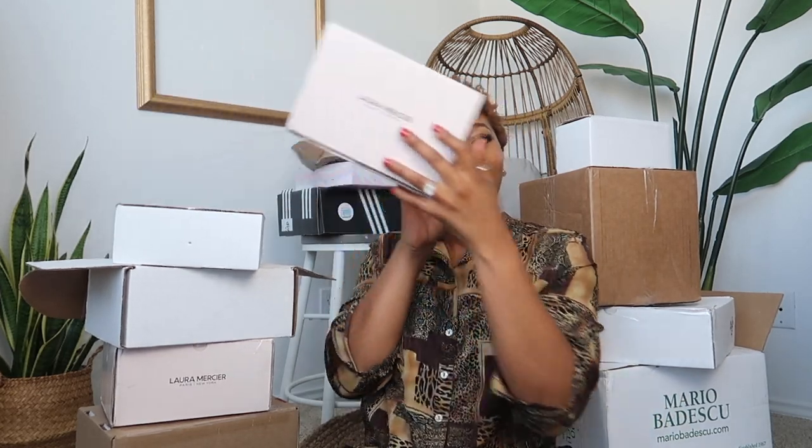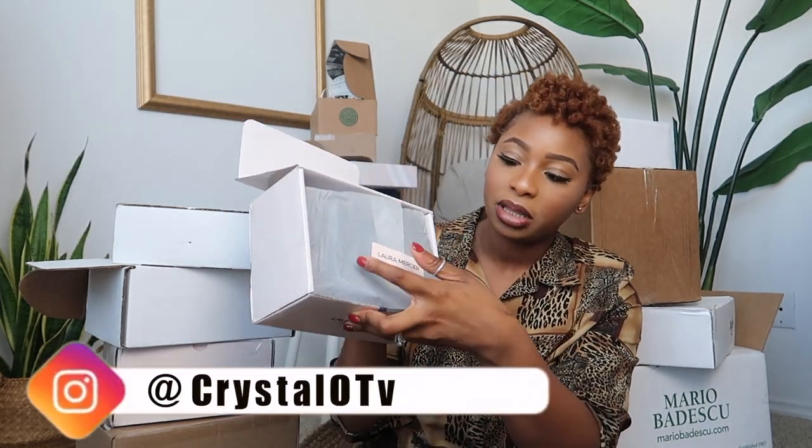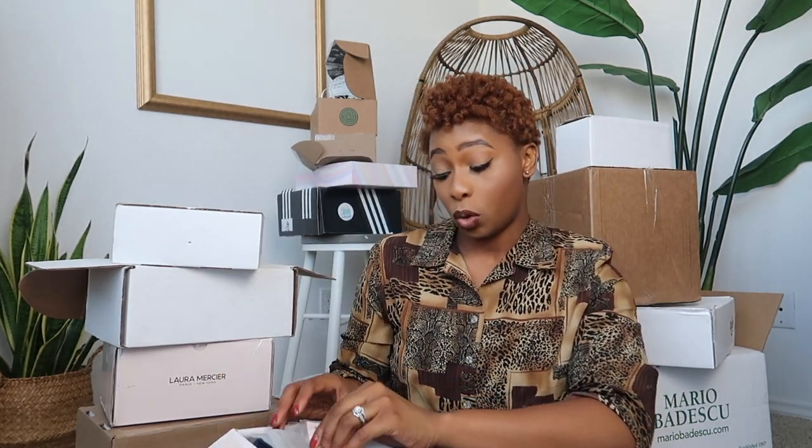Let's start here. I have this box from Laura Mercier — this is going to be a two-set; I received two boxes from them. I'm going to go ahead and open it up. When you open it, it has that beautiful little presentation with the Laura Mercier sticker on it. I'm going to tear it open — I don't like to mess stuff up when it's pretty.